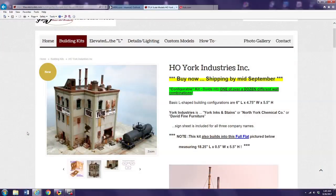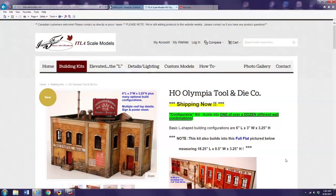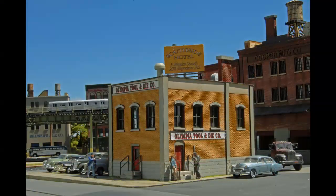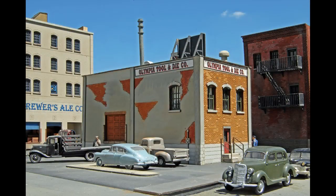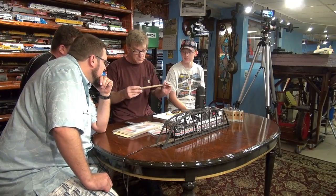Nick Massey owns this company called ITLA Scale Models. We built this kit — it's a brand new kit. York Industries is the one I've got here, and the other building we built for the show is the Olympia Tool and Die Company, which is the model that Ron Pear built for us. It took him two hours to put it together. It's a 17-minute segment for November's What's Neat show at Model Railroad Hobbyist magazine. It's amazing — it's all laser-cut material, pretty thick, and the technology has gotten so advanced that they can make such fine detail cuts.